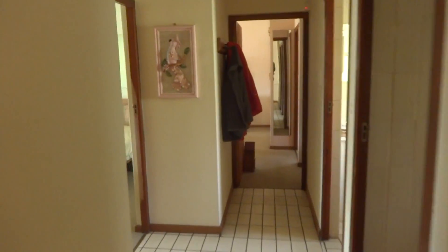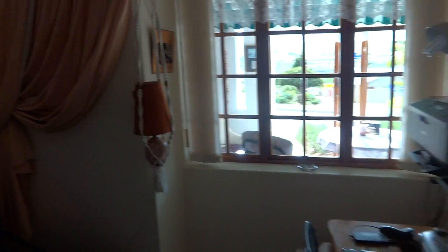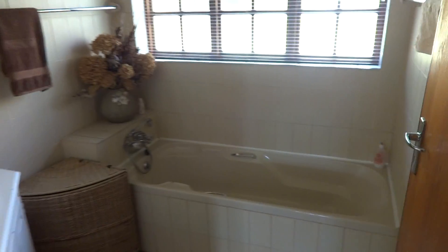You'll find your first bedroom to the left — a nice and sunny room with built-in cupboards and carpeted flooring. It has a separate toilet, a bathtub, and a basin.